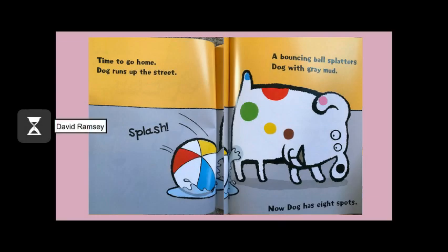Time to go home. Dog runs up the street. Splash! A bouncing ball splatters Dog with grey mud. Now Dog has eight spots.